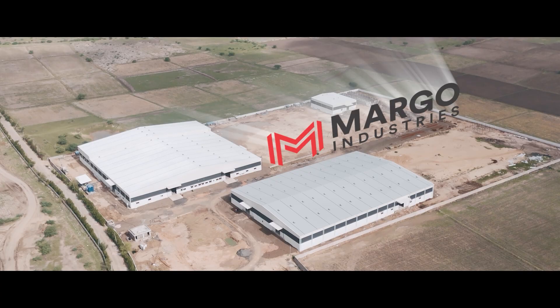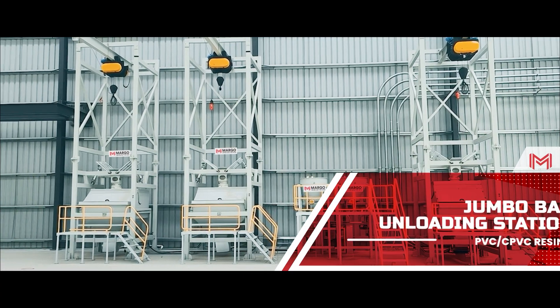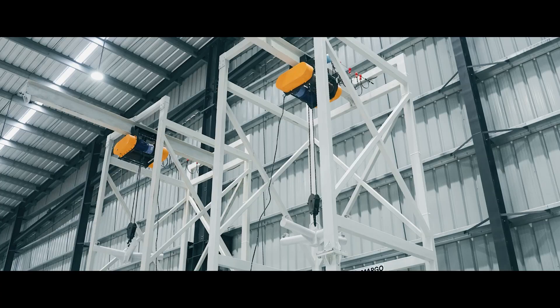Introducing advanced automation from Margo Industries. The process begins where most challenges start — raw material intake.